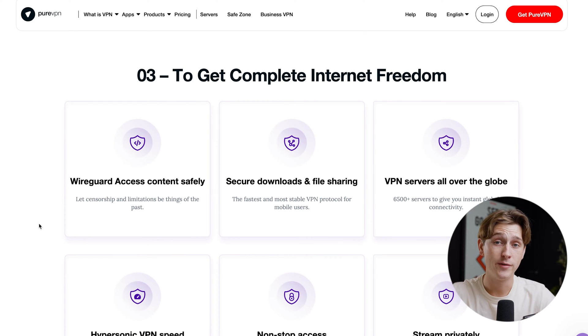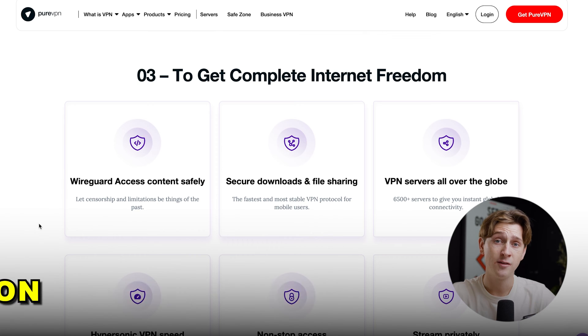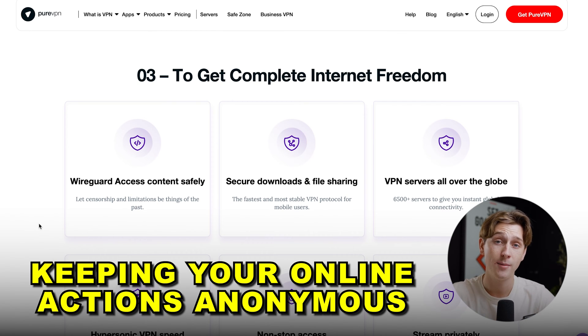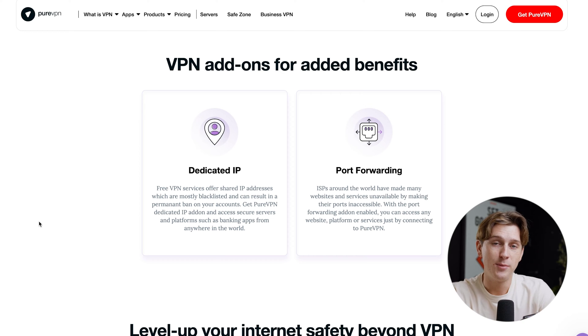PureVPN does offer a lot of what other VPNs offer — data privacy, secure connection, and most importantly, keeping your online interactions anonymous. One of the unique features PureVPN advertises is their dedicated IP. With dedicated IP, you can essentially access different restricted IP addresses that would otherwise be unavailable anywhere in the world. This is really big for banking apps — if you're trying to use a banking app in a part of the globe where it isn't available, this could be a solution for that.